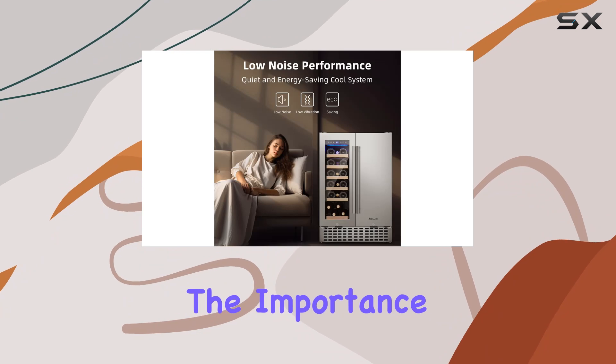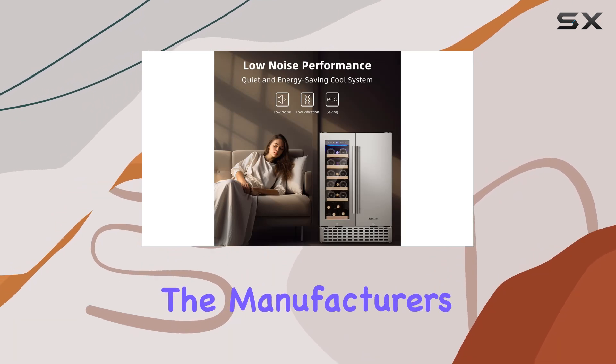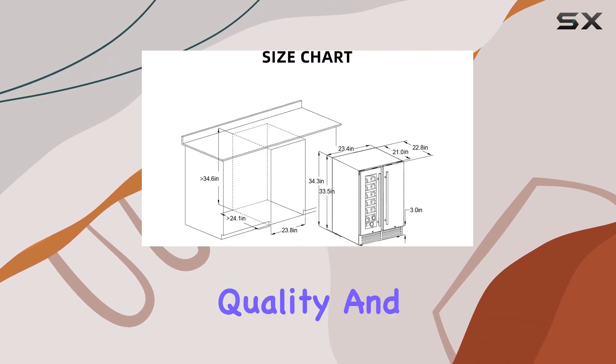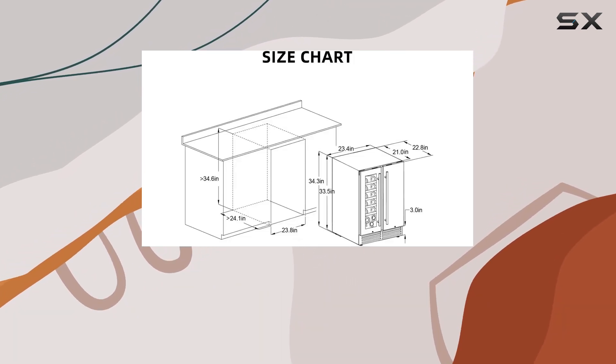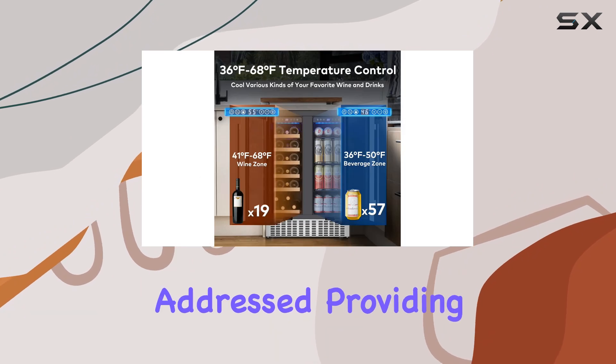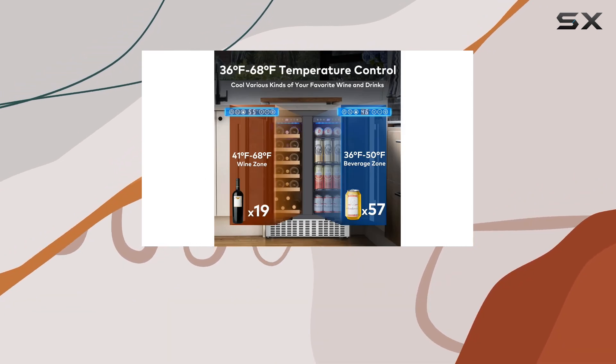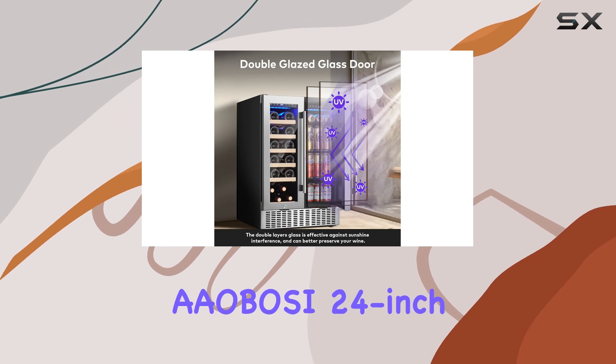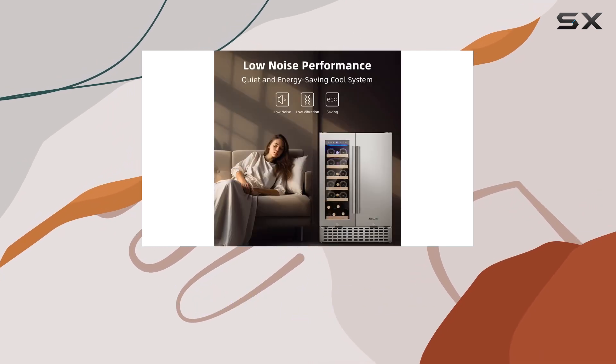Understanding the importance of customer satisfaction, the manufacturers offer a one-year warranty and lifetime expert support. This commitment to quality and customer service ensures that any issues you might face will be promptly addressed, providing a seamless experience from purchase to daily use.